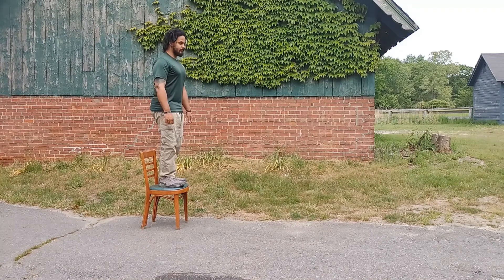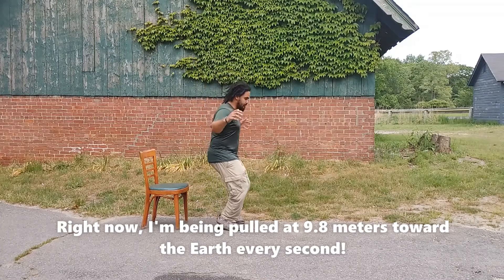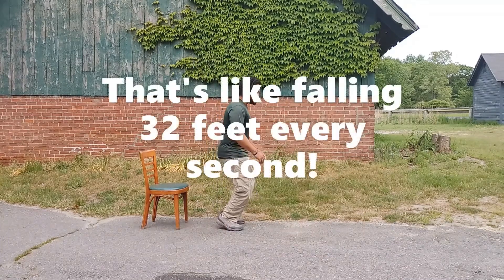If you jump off a chair, you aren't falling towards the ground so much as the ground is really pulling you towards it. As I'm sure you know, the Earth has a lot more mass than you or I. With gravity anywhere, big things pull on smaller things. And because everything on the Earth is dramatically smaller than the Earth, everything that we know gets pulled with the same basic force.